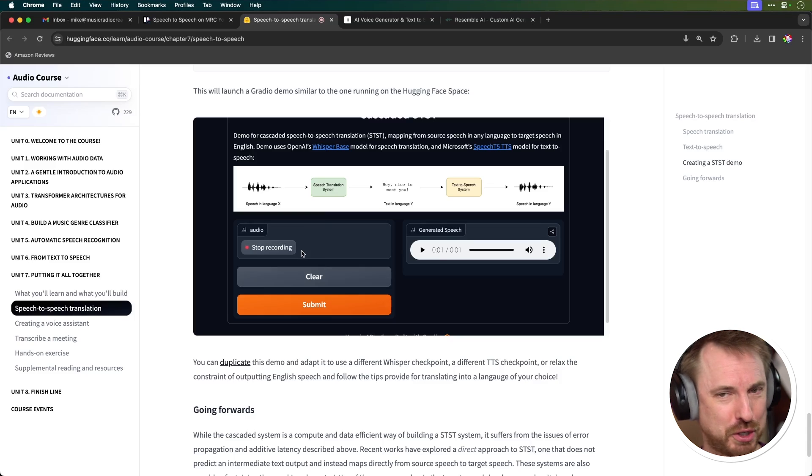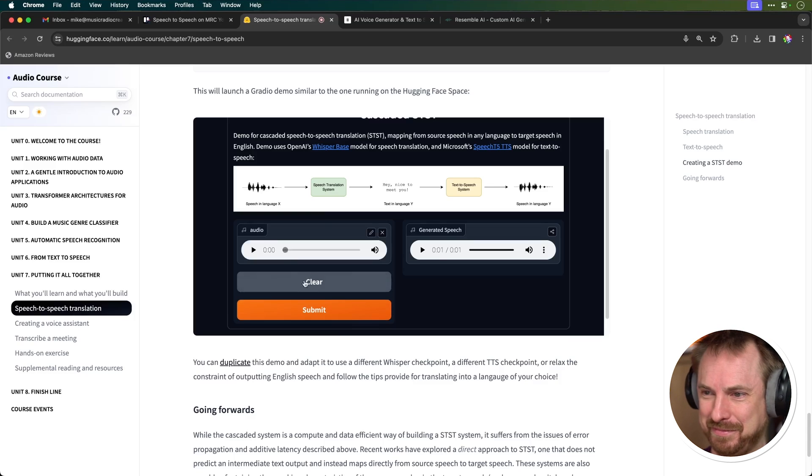I'm going to give this speech-to-speech translation system one more go. And of course, you can try this yourself with a link that will be in the description. If you're enjoying this video, remember to like and subscribe. Let's try a little bit of German — I think I was probably the best at German in school. Das ist sehr gut. Wunderbar. I really need AI to assist me with this. Let's translate. Output: 'That's good, wonderful.' I think that's as good as I'm going to get.